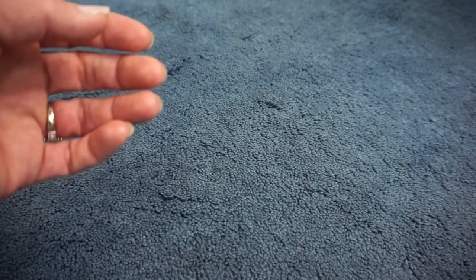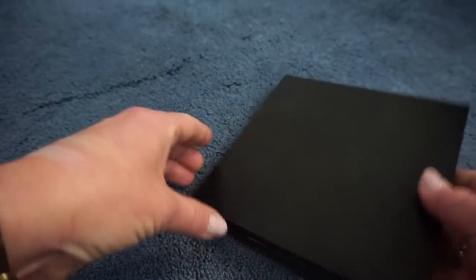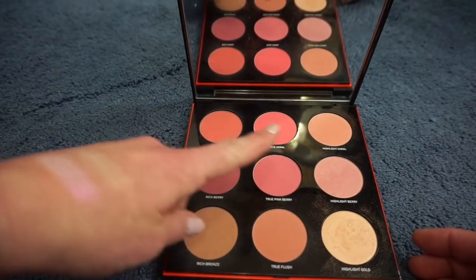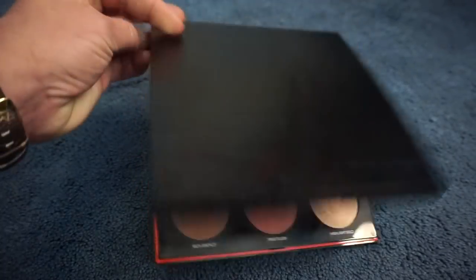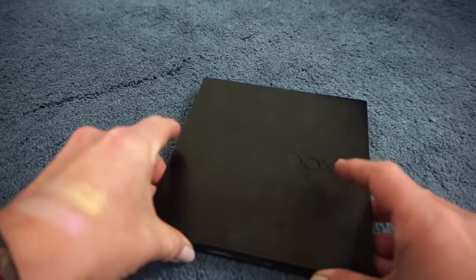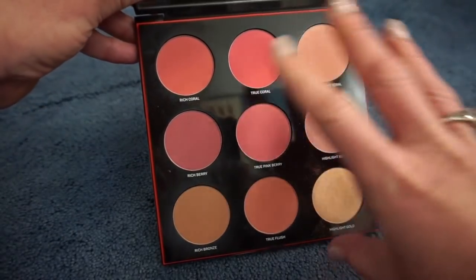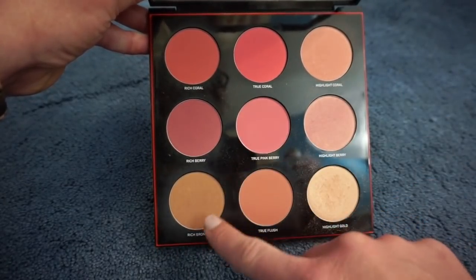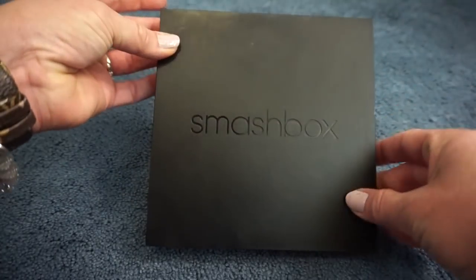Then we have the Smashbox LA Lights palette — I think this is from around 2017. This is the Contour Blush and Highlight palette and it's a pretty large palette with a ginormous mirror. You get lots of blush shades, some highlight shades, and a bronze shade. I really do like this palette, but the only thing for me is the size — I would never travel with this because it's really heavy and large. It's not travel-friendly in my opinion. The two highlights are absolutely gorgeous, and I love all the blushes, especially mixed with a bronze. This is definitely staying in my collection.